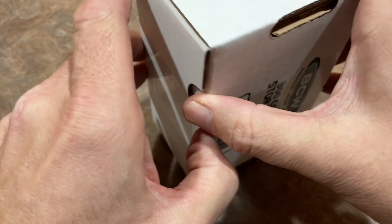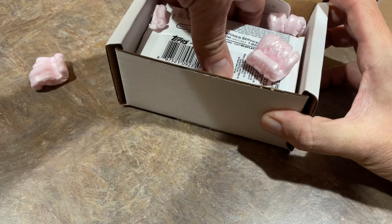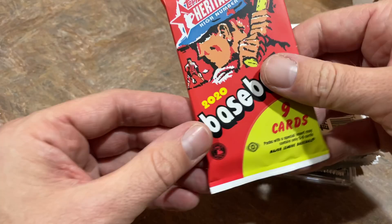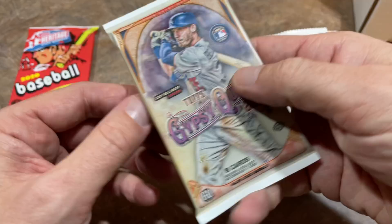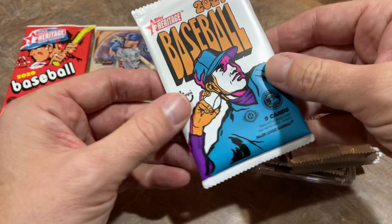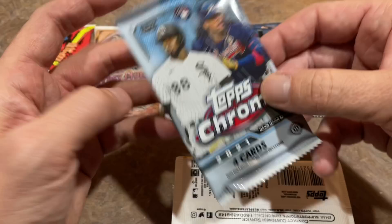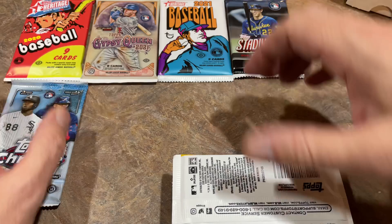The box cutter is back. I always like to see what we've got first before looking at the cheat sheet — it gives the element of surprise away. Typically there's about eight or so packs in a Boombox. First off, we've got a 2020 pack of Heritage High Number, a hobby pack. We also have a hobby pack of Gypsy Queen from 2021, a Heritage Regular Series pack from 2021, a Stadium Club hobby from 2021 with Christian Yelich on the front, and a Topps Chrome hobby pack from 2021.